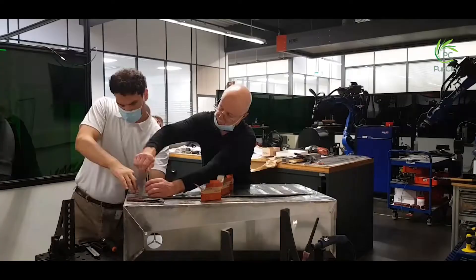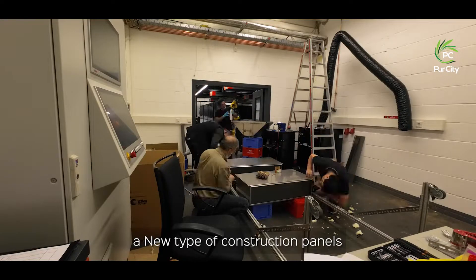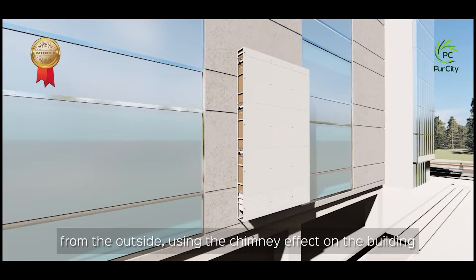We can turn this around. At Pure City, we have developed and patented a new type of construction panel which will be installed on the bottom of the building from the outside, using the chimney effect on the building.